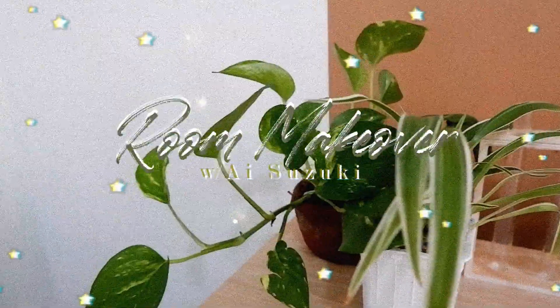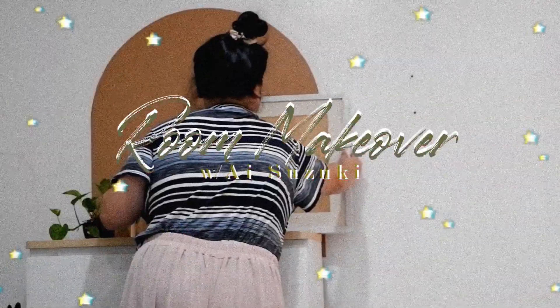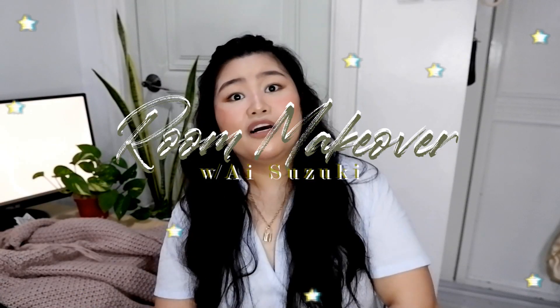I hope you guys come along and join this mini-series as I change my room into something that I've really wanted for the longest time. Ladies and gentlemen, I'm back here again with another video!